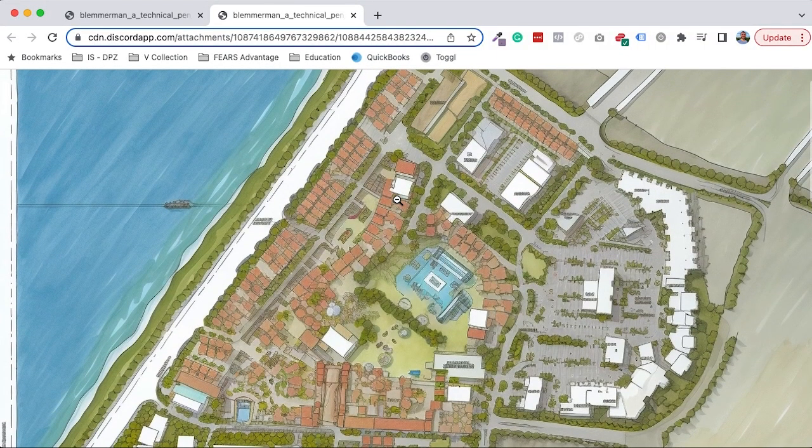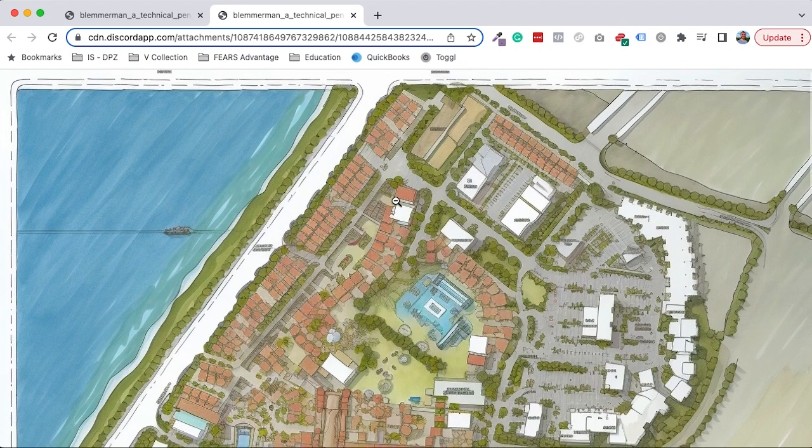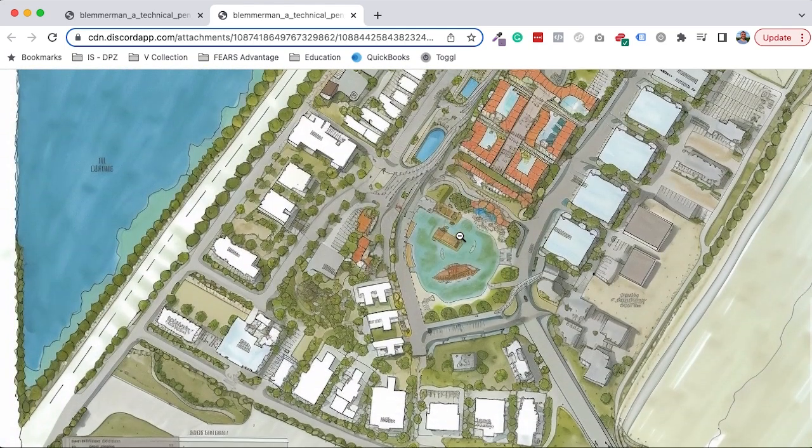This is what it gave us this time. Look at the separation of uses — the residential is clearly separate from the commercial. There's sort of a mall parking lot situation going on over here. But there's this weird, interesting, kind of fun pool central town thing.